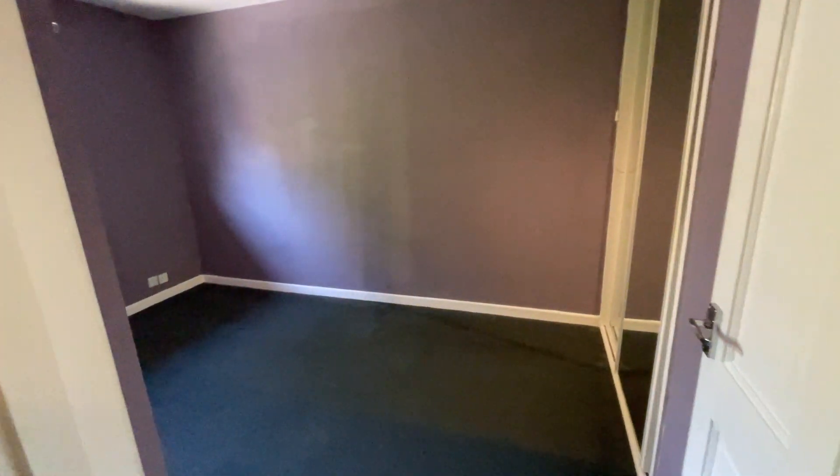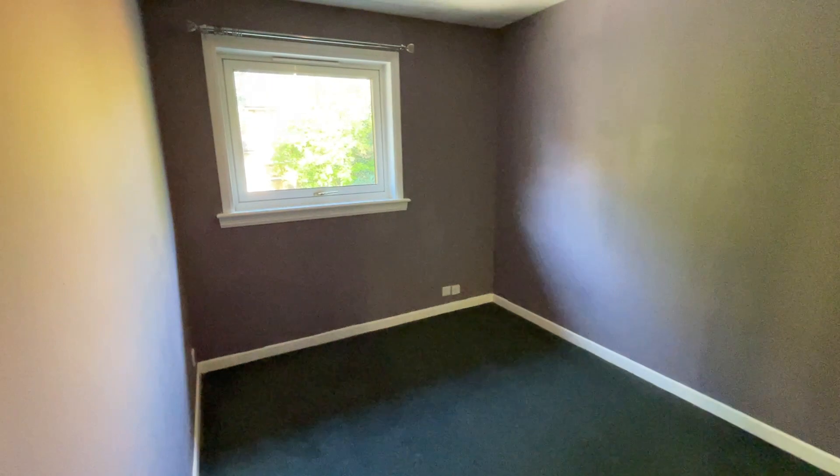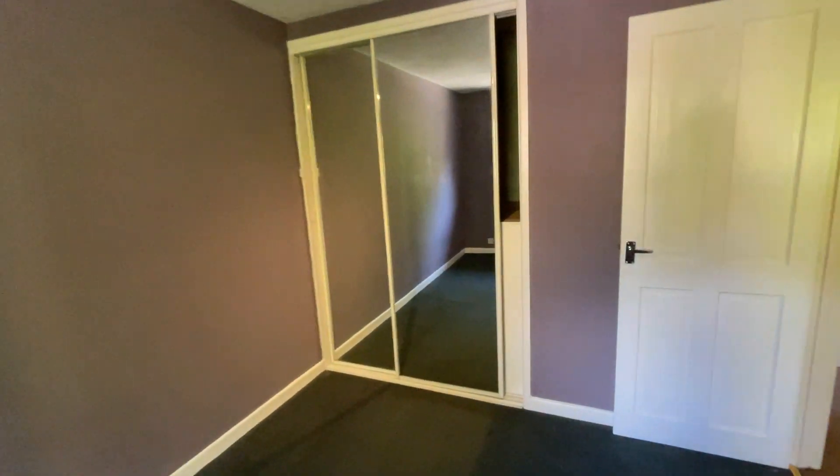Into the bigger bedroom — this is a double bedroom, the master bedroom. Both bedrooms have got sliding wardrobes.